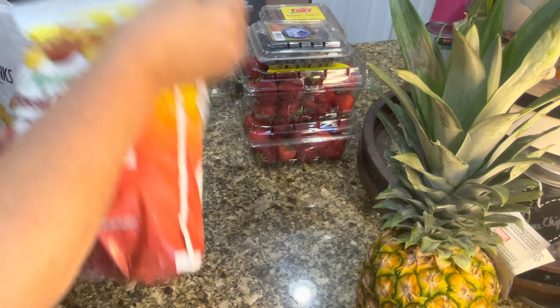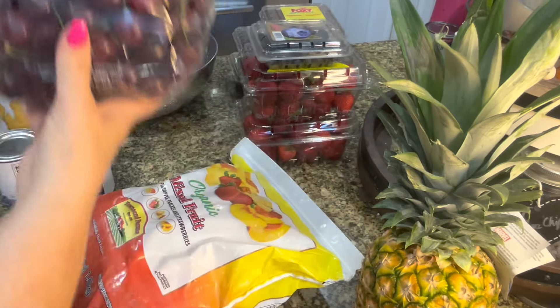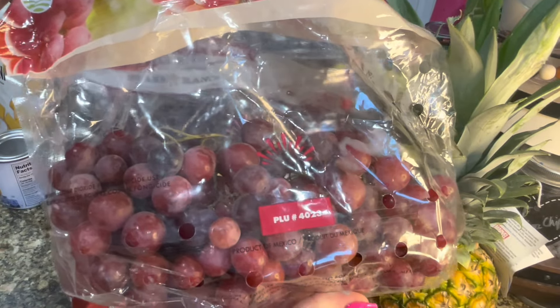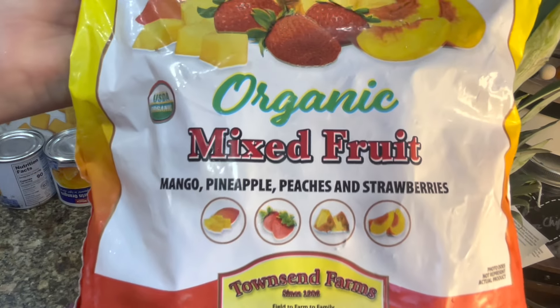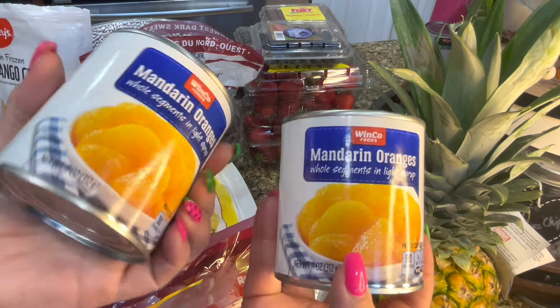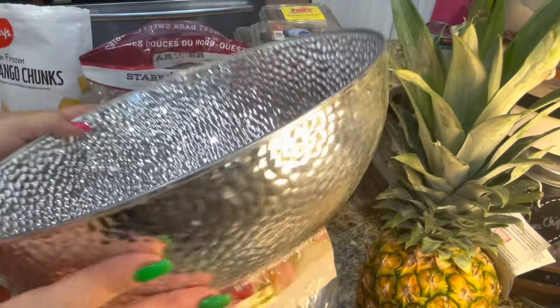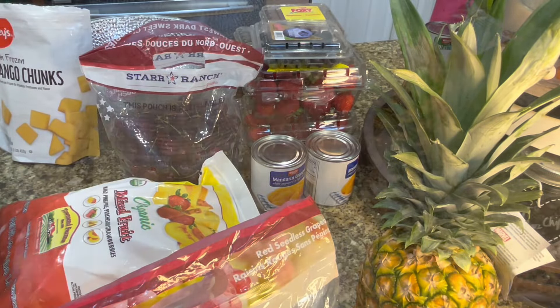I also have two cans of mandarin oranges. Then I have fresh grapes and fresh cherries. I also didn't want to cut up mango, so I had some frozen mango chunks, but I only had a little bit left, so I have this big bag of frozen fruit from Costco and I'm just taking the mango out of it. If you wanted to make a fruit salad just out of that frozen fruit from Costco, it has peaches, pineapple, strawberries, mango, and so much more.